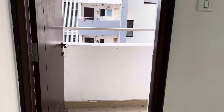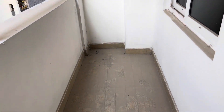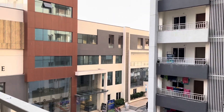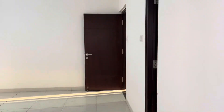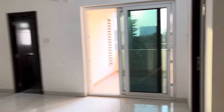This bedroom also has an attached balcony with a clubhouse view. Thank you for watching, please subscribe to the channel.